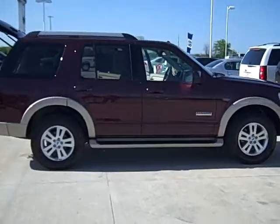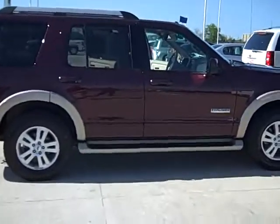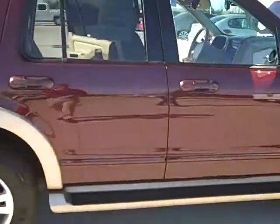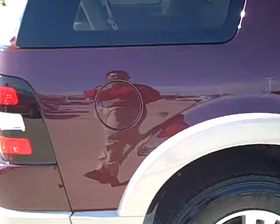Hello folks, it's Josh over here at Don Ringler Chevrolet and Toyota, looking at this 2006 Ford Explorer Eddie Bauer Edition. This is a very clean vehicle, maroon in color.